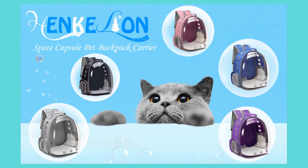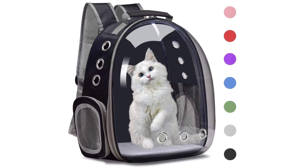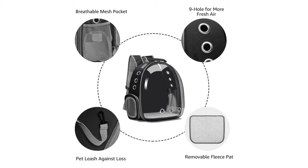Penkelion Cat Small Dog Space Capsule Backpack Carrier Bubble Carrying Bag — Airline Approved Travel Carrier. Space Capsule Appearance: the unique and popular space capsule design makes your pet feel safer, comfortable, and lets it have a broader vision of the outside.